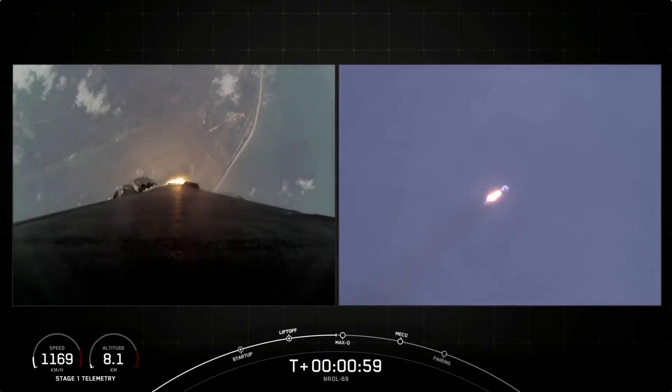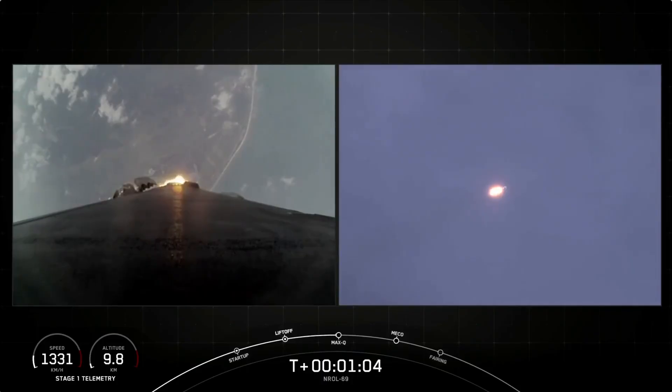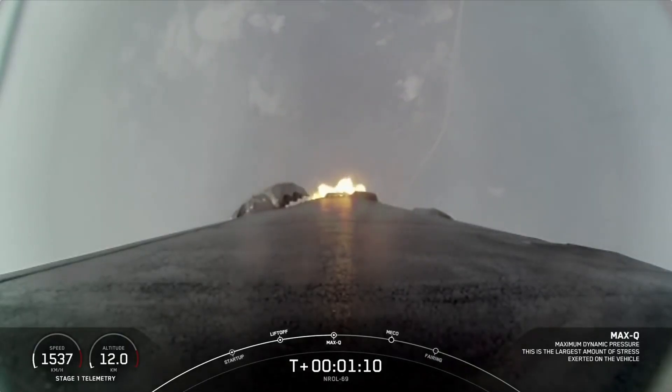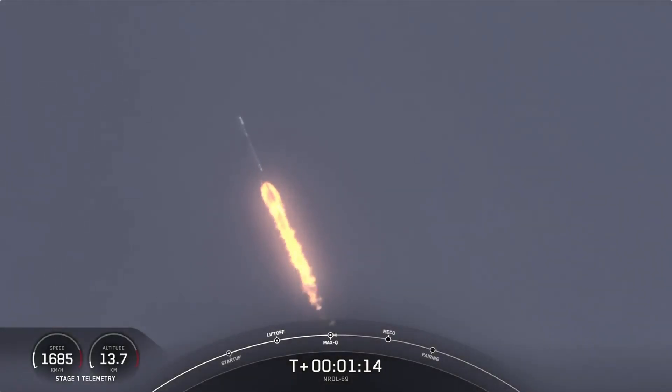Falcon 9 is supersonic. Max-Q. Great call out there from Max-Q, which is, again, when the vehicle experiences the greatest amount of aerodynamic stress.